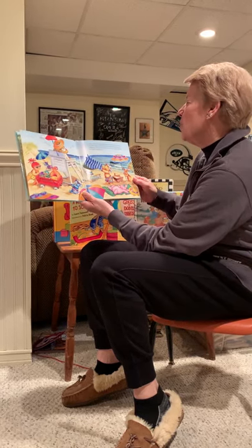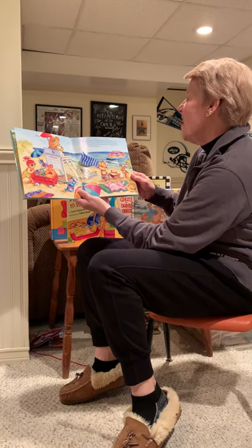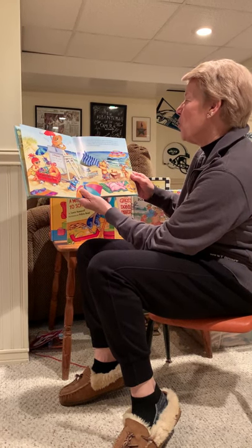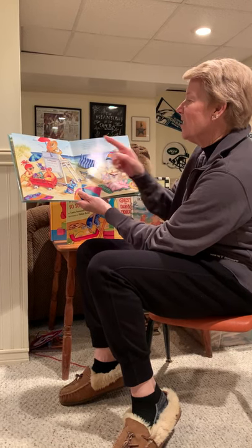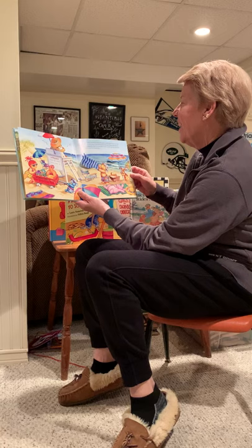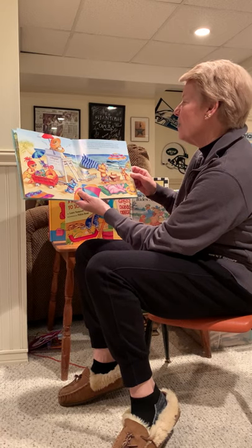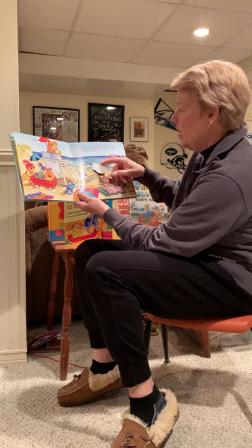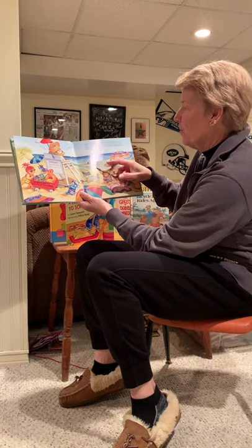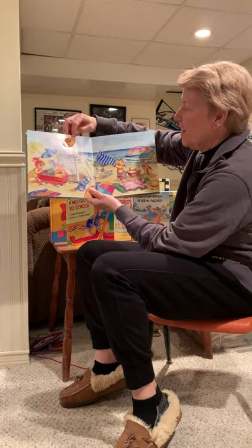Corduroy and his friends pick a spot on the beach that is not too close to the ocean, not too far from the sand dunes, and right next to the lifeguard stand. They lay out their towels and set up the umbrellas. What a perfect beach day. There's his beach towel. There's one of his friends surfing. Here's our friend, the lifeguard.